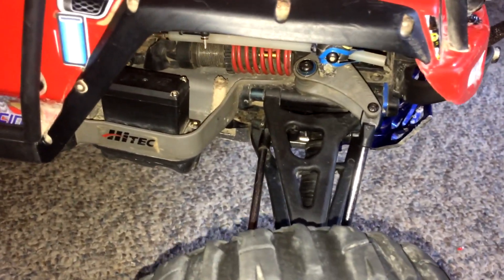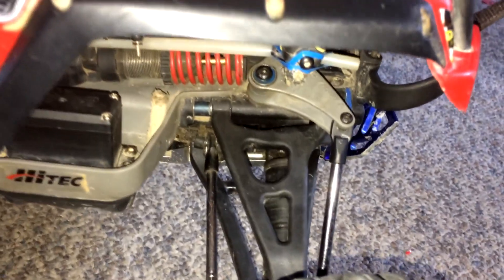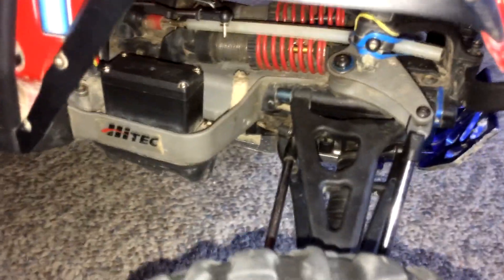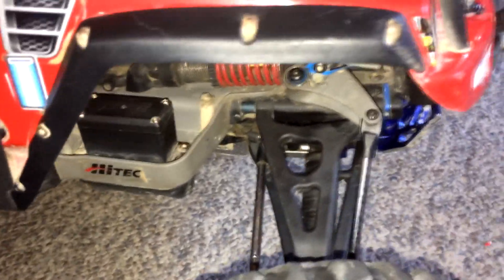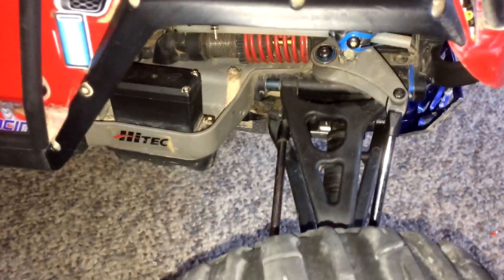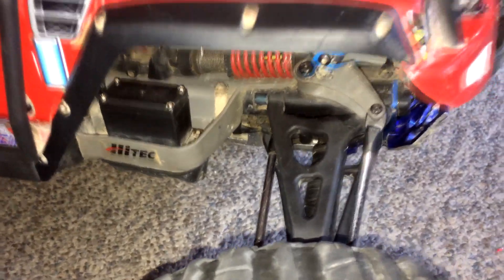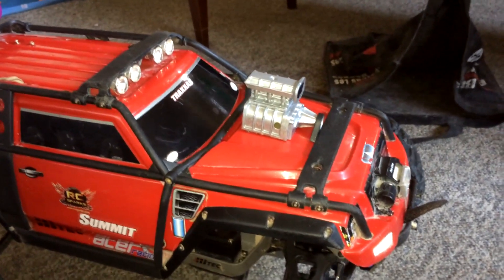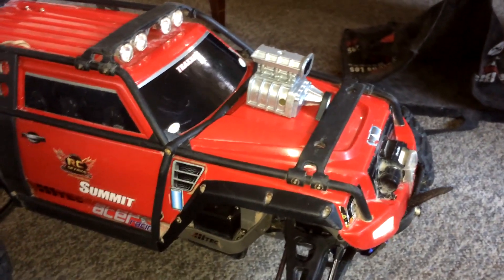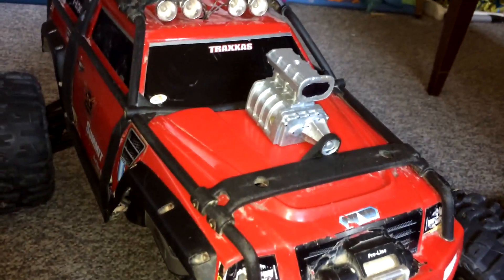Might as well take a quick second to show you just how clean everything is on Clifford. The reason I'm starting down here is because there's been an addition — nothing permanent yet, this can still be taken off, cleaned up, and you'd never know it was there. But tell me what you guys think about that. Imagine if that was actually functional — serious upgrade. But it's just visual, just for looks.